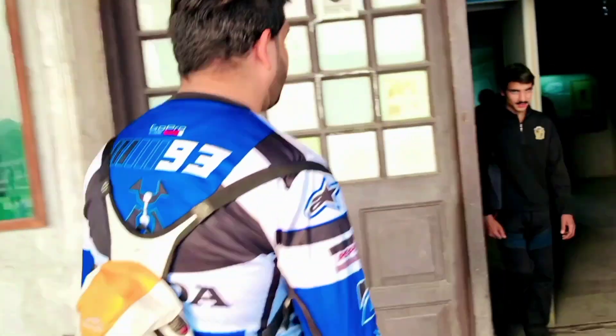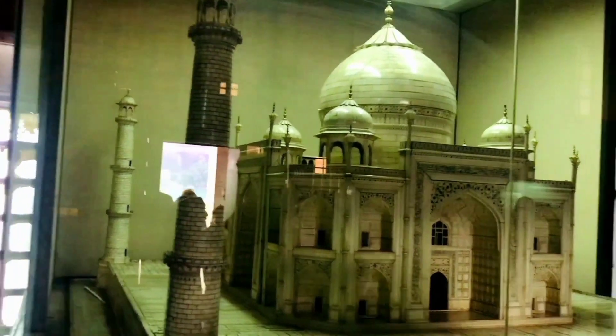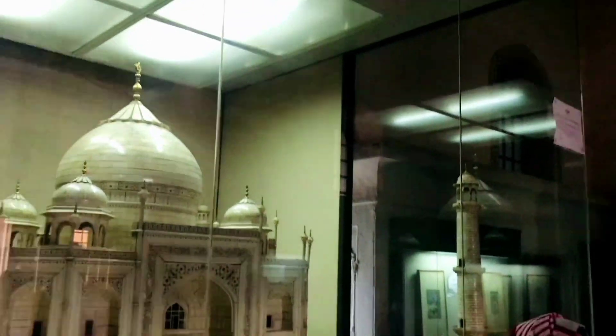Now I'll show you the museum of the Royal Fort in Lahore. That is a sample model of the Royal Fort, and on the other side there are Royal Family paintings which I'll show you now.